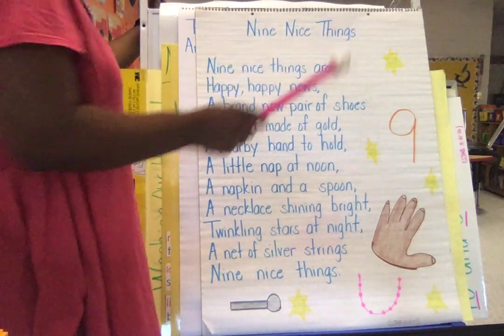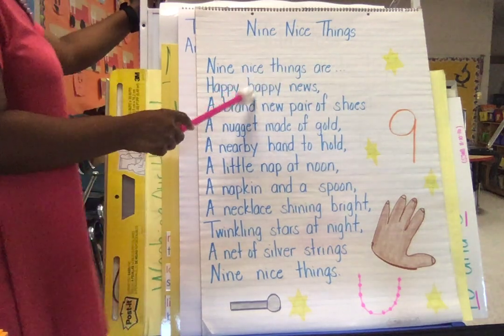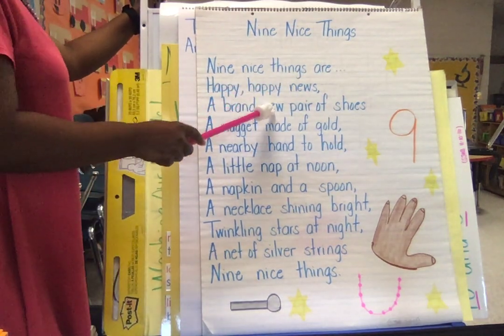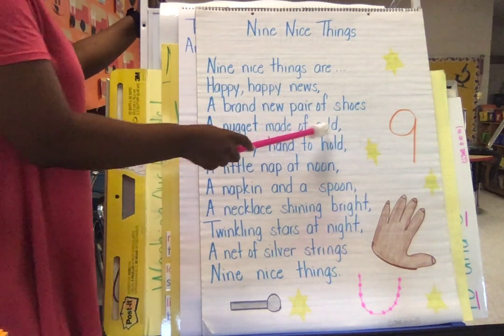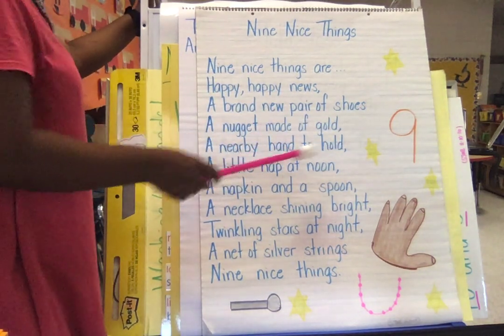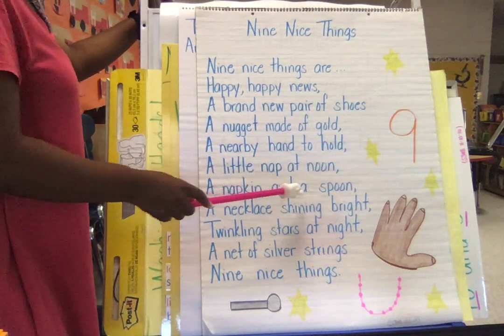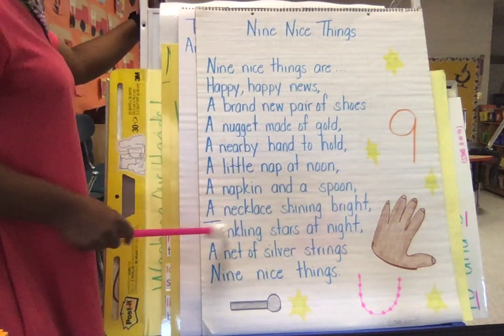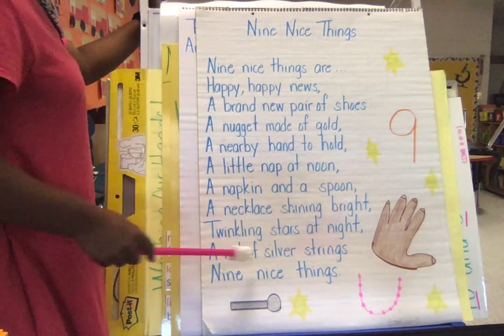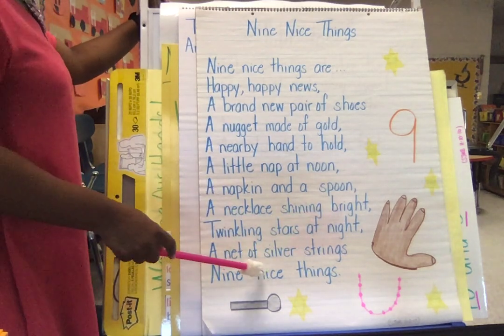Nine nice things. So let's read it again. Nine nice things are happy, happy news. A brand new pair of shoes. A nugget made of gold. A nearby hand to hold. A little nap at noon. A napkin and a spoon. A necklace shining bright. Twinkling stars at night. A net of silver strings. Nine nice things.